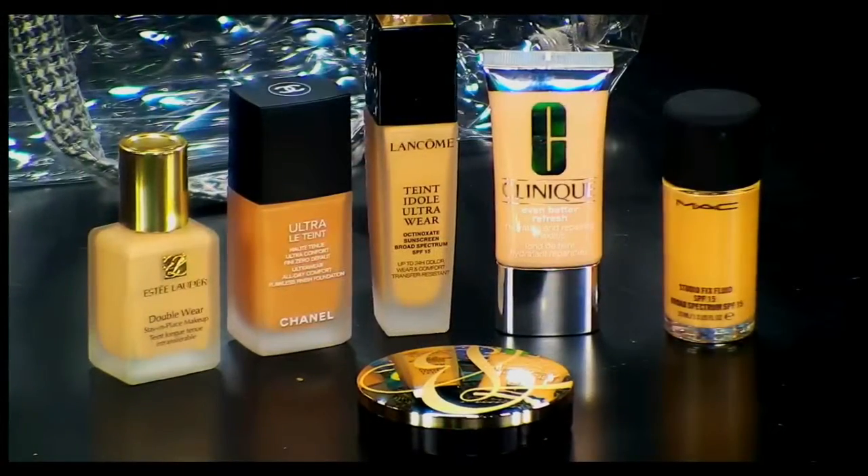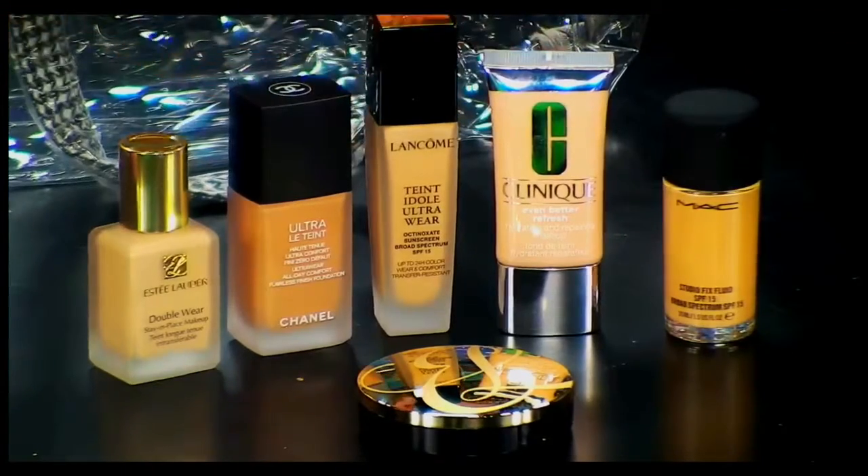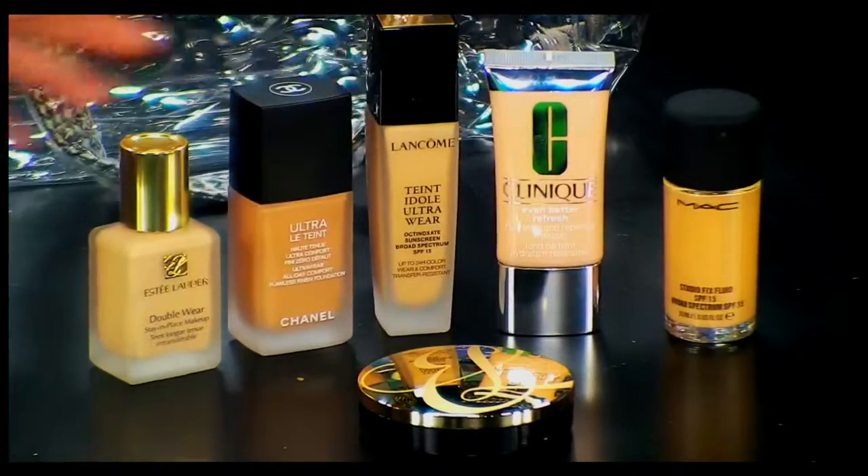So there are samples here from each of these different participating companies — some great formulations to highlight what's available. Clinique has a brand new foundation, the Even Better Refresh. It actually has hyaluronic acid in it, so it's incredibly hydrating for the skin. With continued use, it actually improves the texture and appearance of your skin over time.